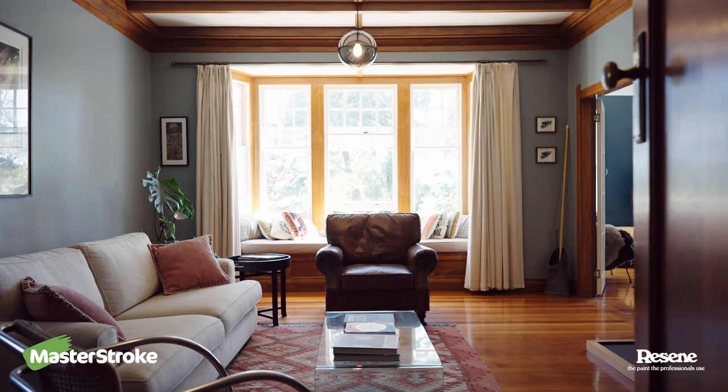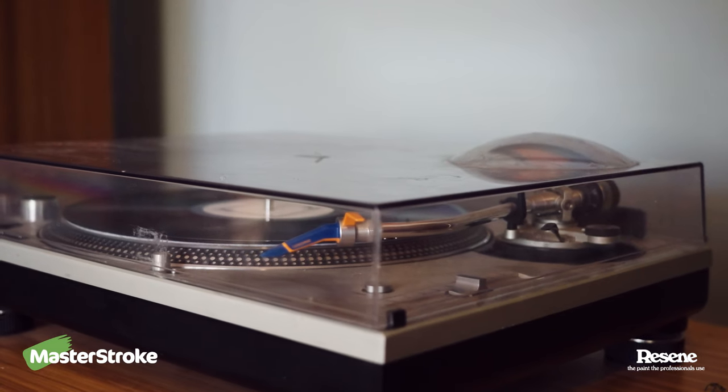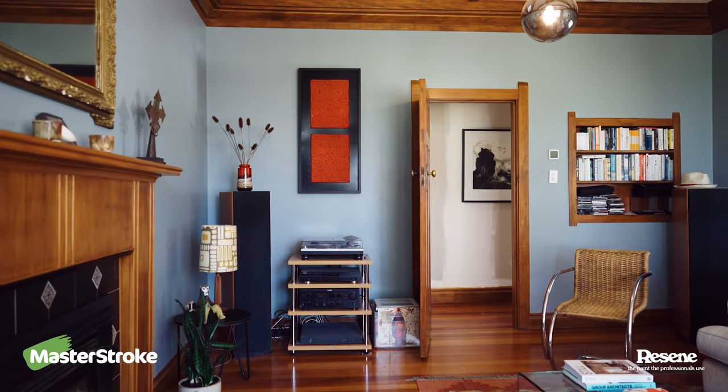So this is our lounge. We spend quite a bit of time here, especially in winter with the fire going. I'm a collector of records so I like listening to music in here. This was one of the first rooms we actually did when we first moved into the house — we stripped the floors, repainted, and actually made a mess of the first colour choice.